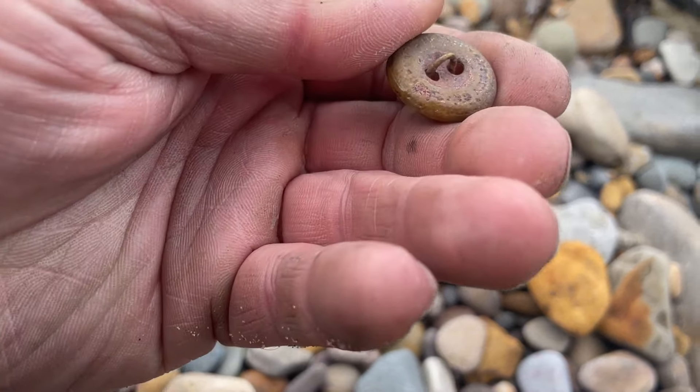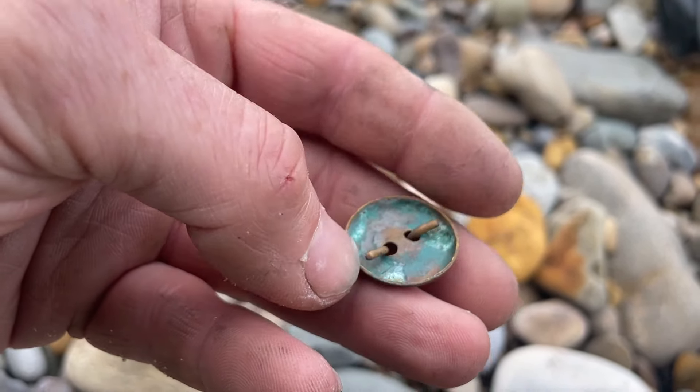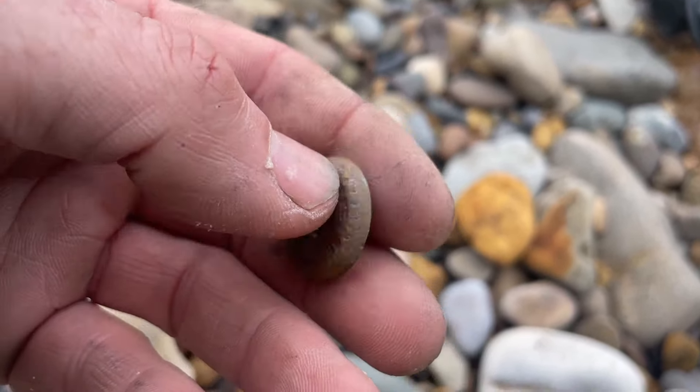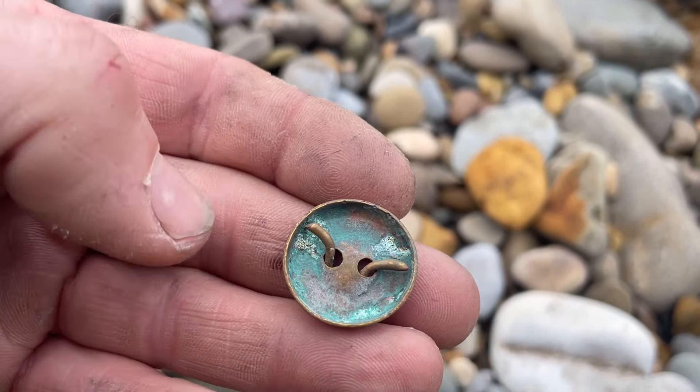Nice that way. I feel it's a coin again. So now I'm looking for something shiny, as they come up looking like the day they were dropped.